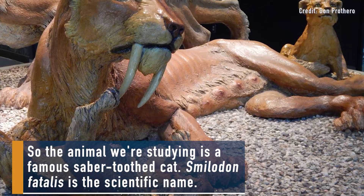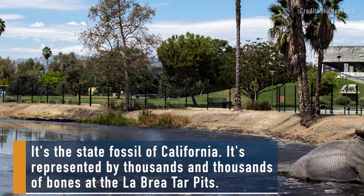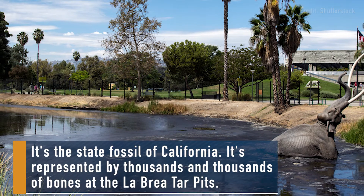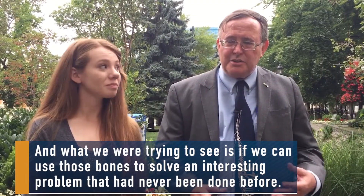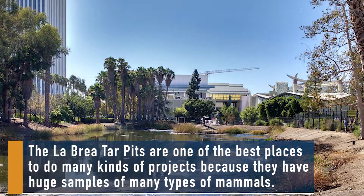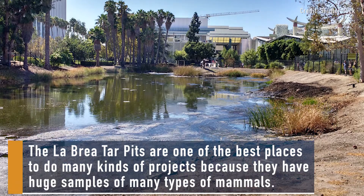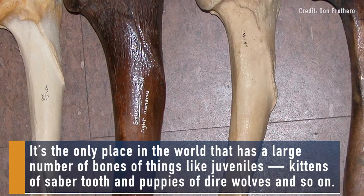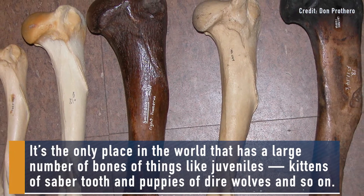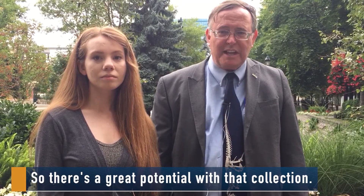The animal we're studying is the famous saber-toothed cat. Smilodon fatalis is the scientific name. It's the state fossil of California, represented by thousands and thousands of bones at the La Brea Tar Pits. We were trying to use those bones to solve an interesting problem that had never been done before. La Brea is one of the best places for many kinds of projects — huge samples of many types of mammals, including juveniles, kittens of saber-tooth, and puppies of dire wolves.